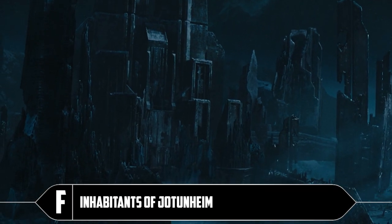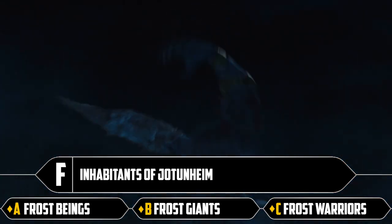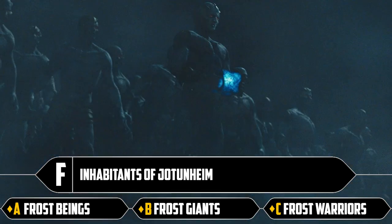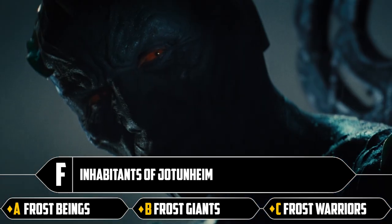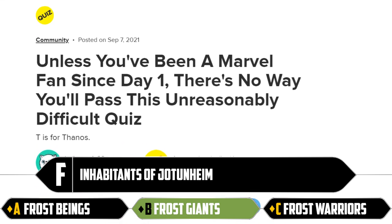F: inhabitants of Jotunheim. Frost beings, frost giants, frost warriors. That speaks to the point of pick a different thing. Anyway, it's frost giants. We've uncovered the flaw in this quiz only a few letters in — F for flaw.